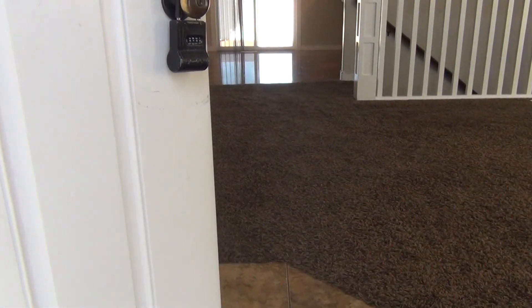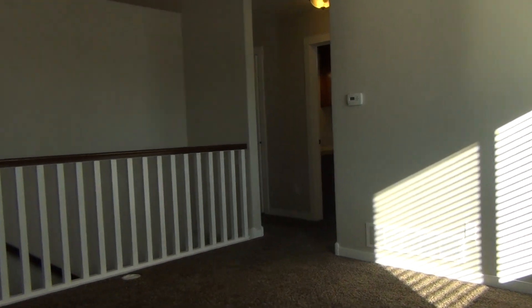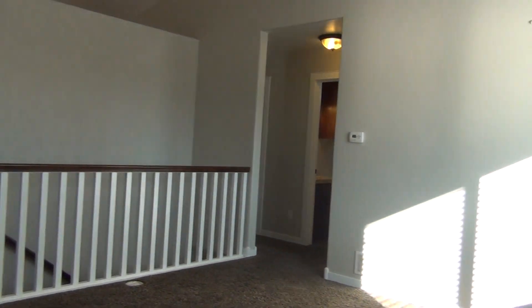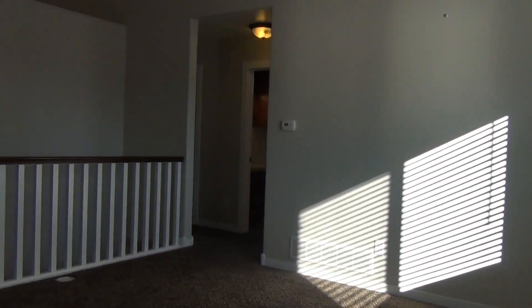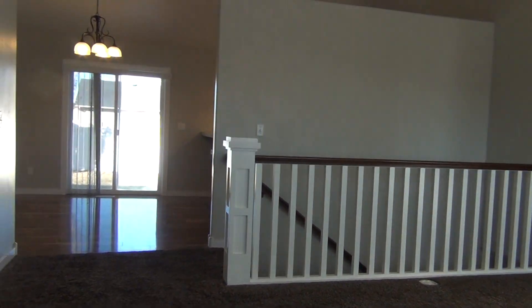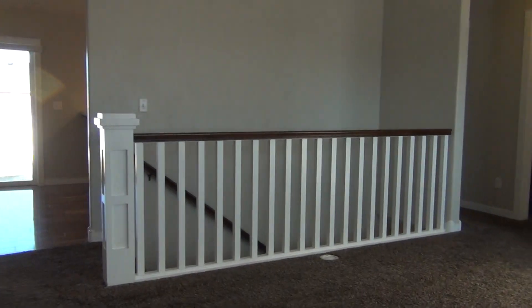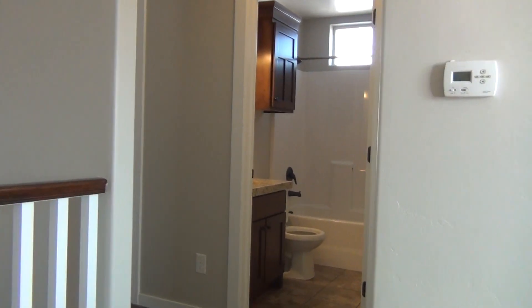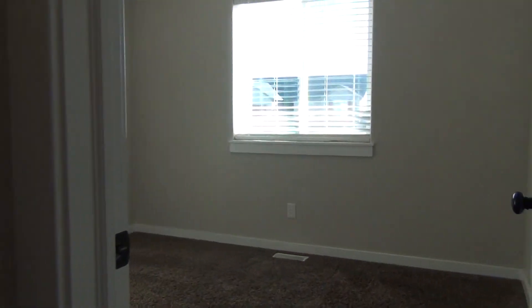First stepping inside we step on tile and then carpet in the front living space. Over here on the right of the living space we get to the first two bedrooms and bathroom.